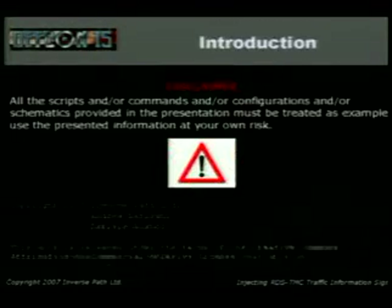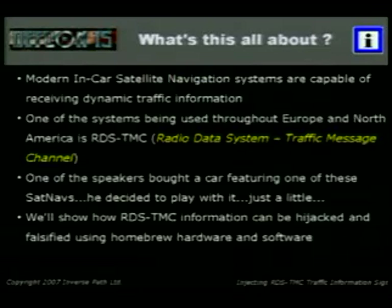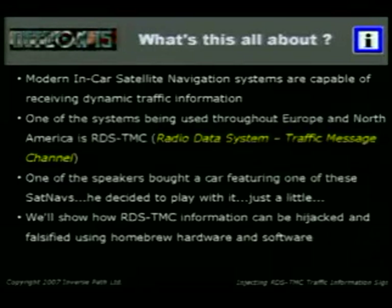So, injecting traffic information signals — what's this about? This is about one hacker getting a new car with a new satellite navigation system and traffic information channel, and before even driving the car, thinking, 'oh wow, that could be interesting, I could play with that.' In-car satellite navigation systems in Europe and other places can get dynamic traffic information, and the system being used for that is called RDS-TMC. We'll show how we can hijack these kinds of messages and do pretty much whatever we want.